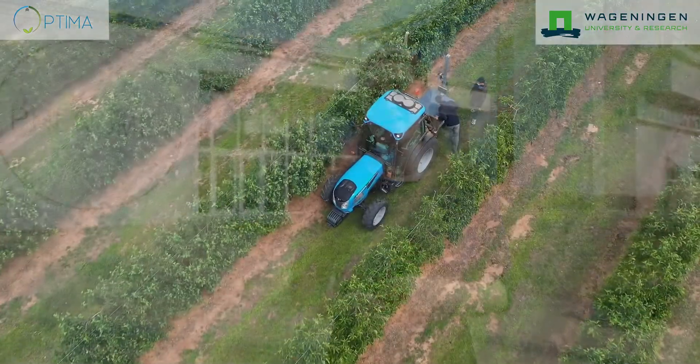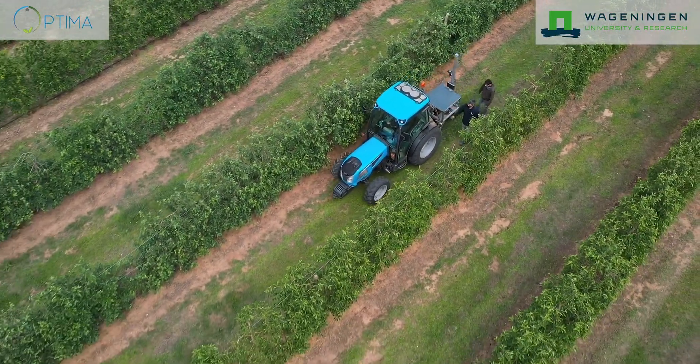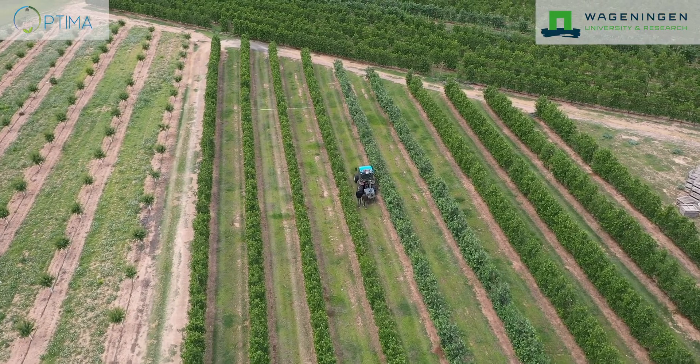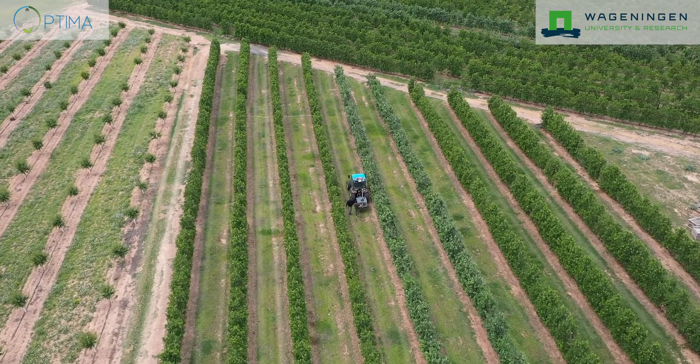The Optima project will develop an environmentally friendly integrated pest management framework for vineyards, apple orchards and carrots, including all critical aspects of integrated disease management. It will contribute significantly to the reduction of European agriculture's reliance on chemical plant protection products, resulting in reduced use of agrochemicals, lower residues and reduced impacts on human health.